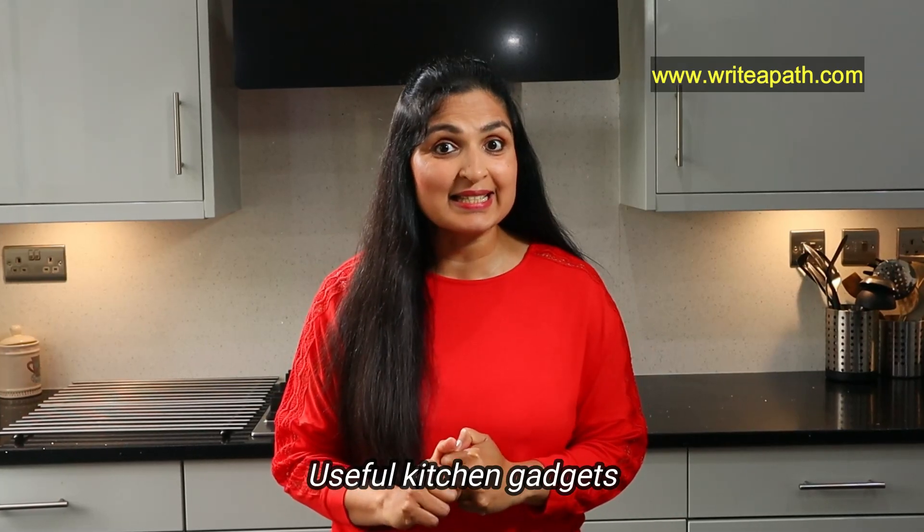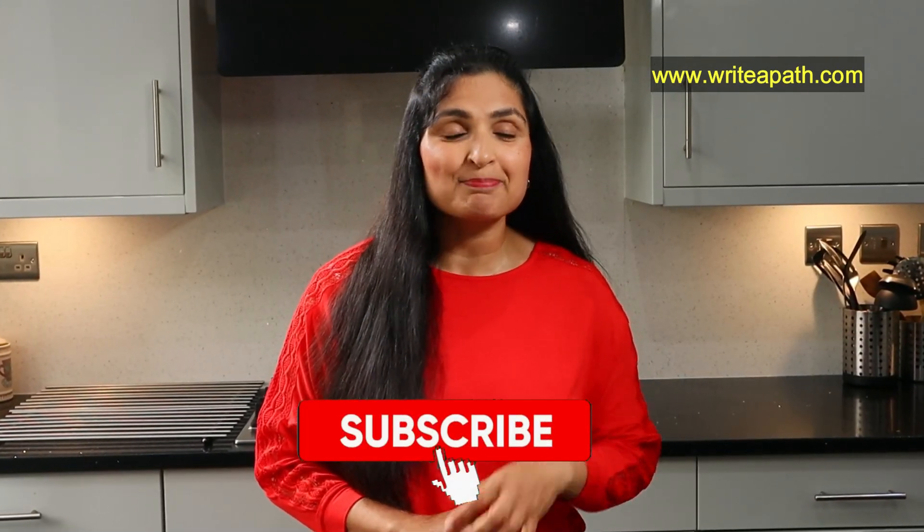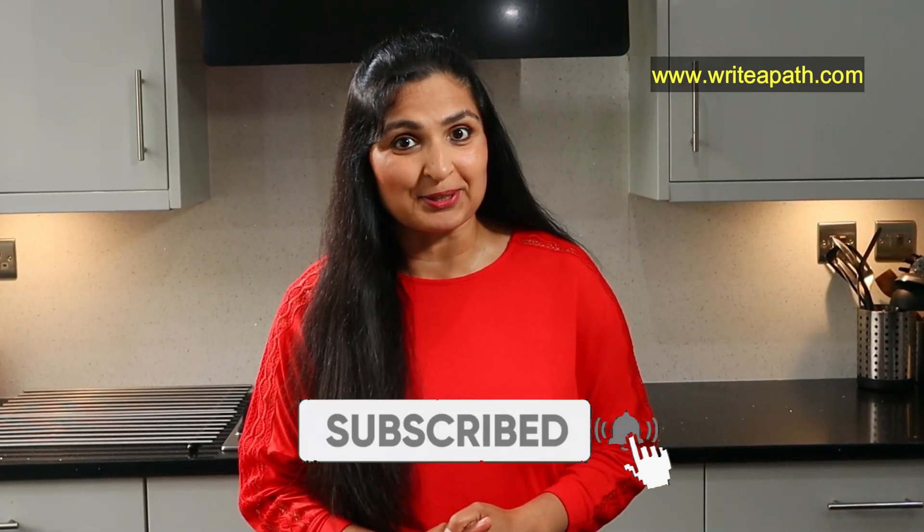I'll show you my kitchen gadgets that are very useful to me, and if you haven't subscribed to my channel yet, please do so now so that you won't miss out on my latest videos.